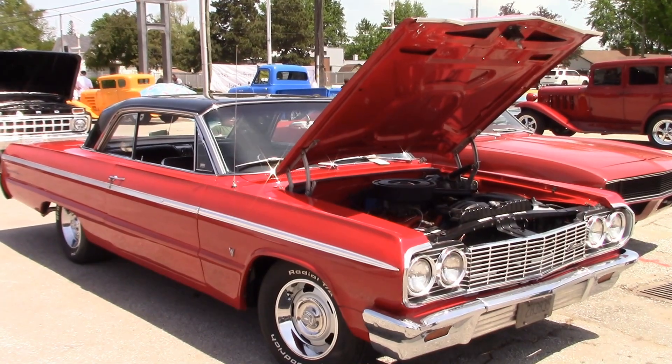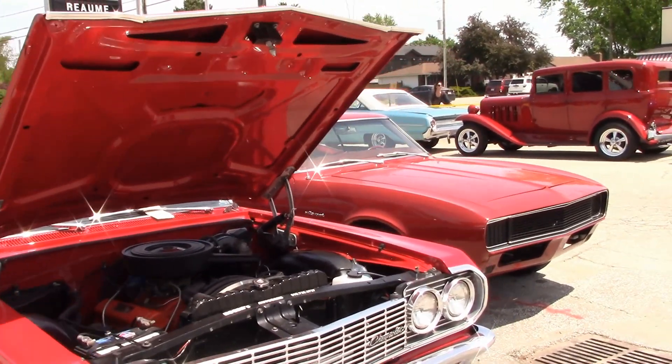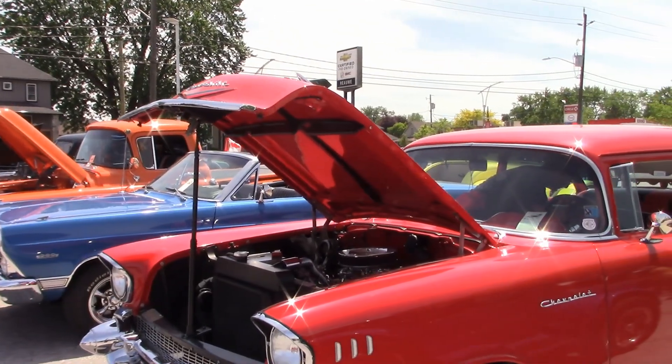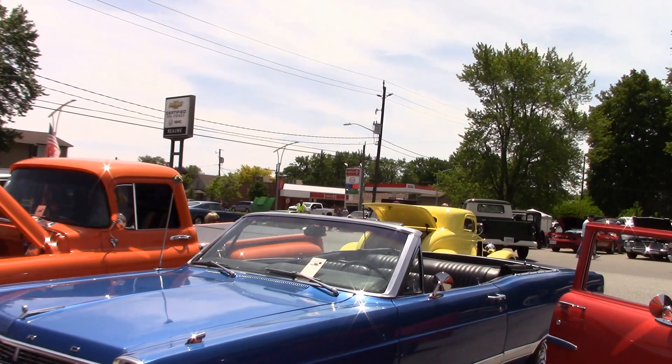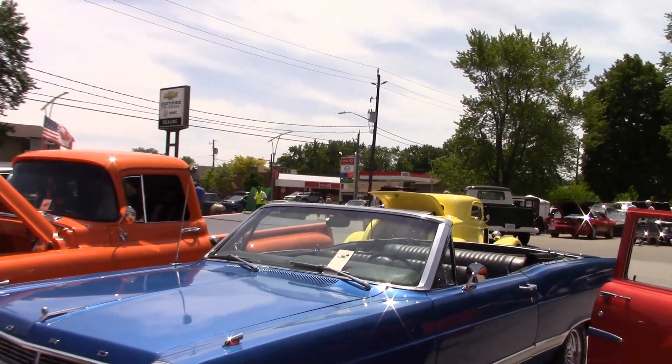And here's a clean-looking 64 Chevy. And a Camaro. Jim brought along his 67 Fairlane Convertible — what a great day to have the top down.